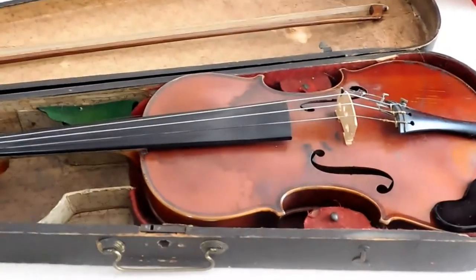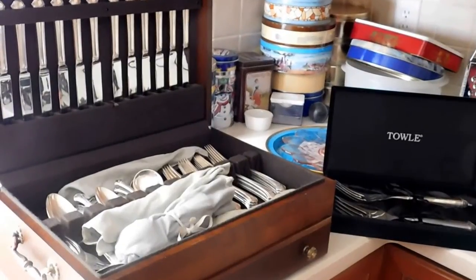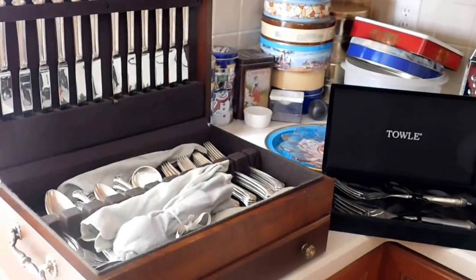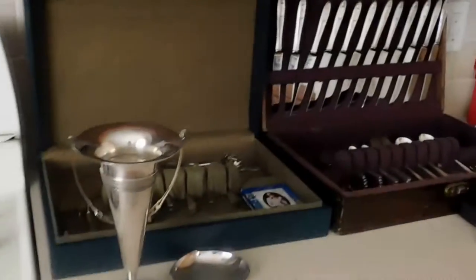Here in the kitchen we have this antique violin by T.H. Herlein dated 1907 — a fabulous piece. In the kitchen we also have this lovely sterling silver set by Towle, service for twelve. Additionally there are other flatware pieces available as well.